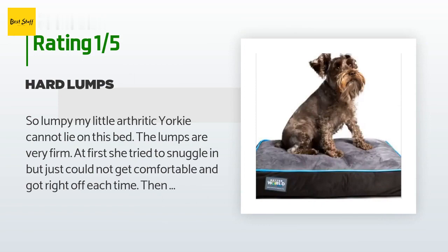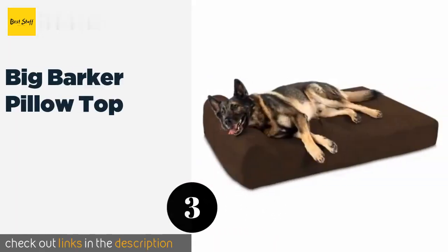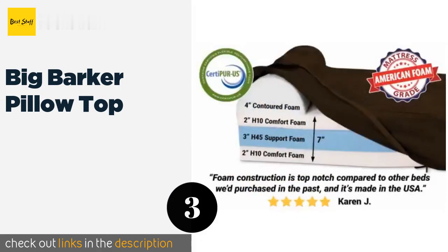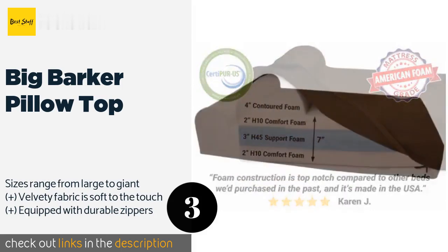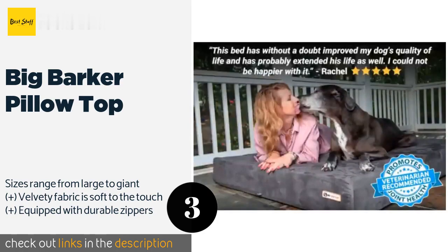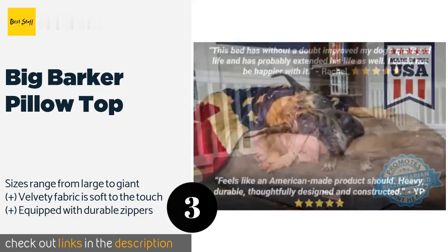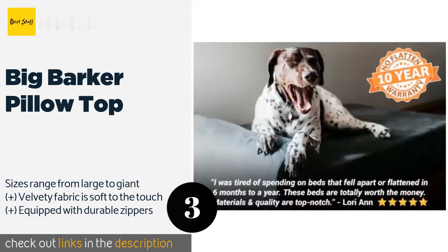The next product is the Big Barker Pillow Top. The Big Barker Pillow Top may be costly, but its high-quality, American-made therapy foam and craftsmanship make it worth it. It's designed to support even the biggest breeds and is guaranteed to retain its shape and loft for 10 years, or you get your money back. The price is around $290. Check out the product link in the YouTube description below.